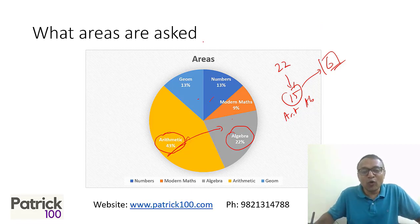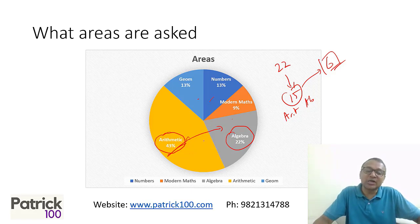Then it makes sense to focus on these areas. It also depends on what you are comfortable with — if you're comfortable with geometry, do geometry; if you're comfortable with numbers, do numbers. But if you are comfortable with arithmetic and algebra, then focus on arithmetic and algebra and try to get those questions correct. Once you are comfortable with these topics, then you can go to other topics. My recommendation, if you are targeting 95 percentile, start by focusing on arithmetic and algebra during your preparation. Then look at other topics like geometry, number systems, and modern mathematics based on your comfort level.